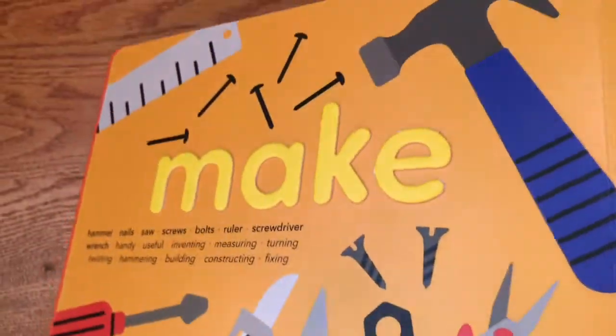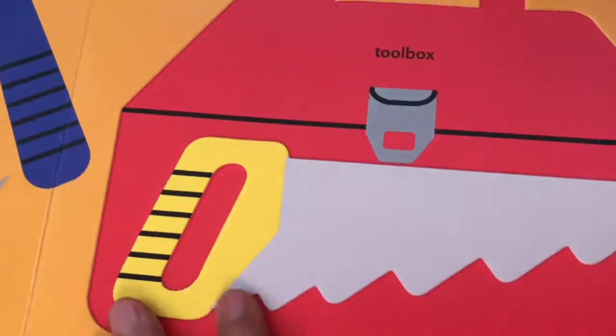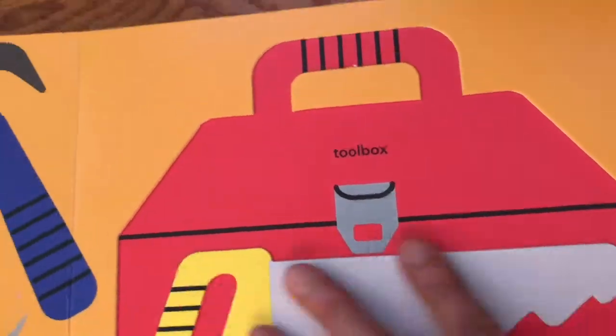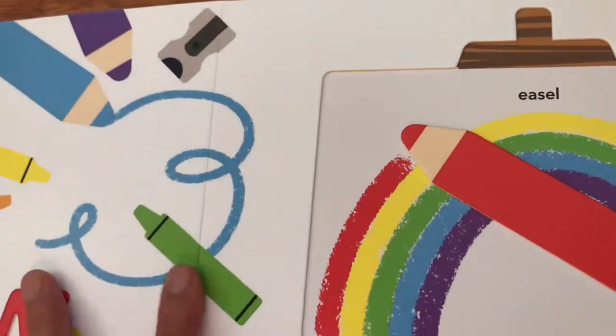I'll try to show you how that is raised. And then if you look here, you can see the saw is raised. So this is really great for kids who are tactile or just like to touch everything.